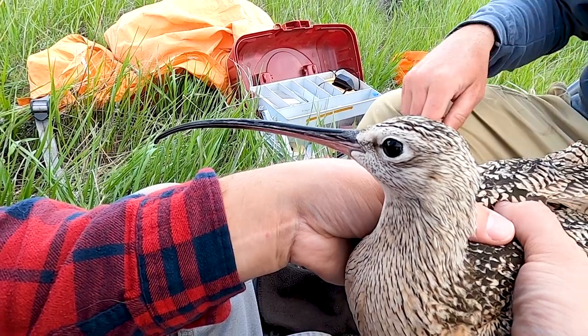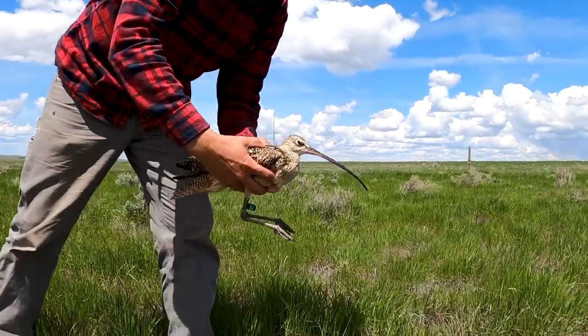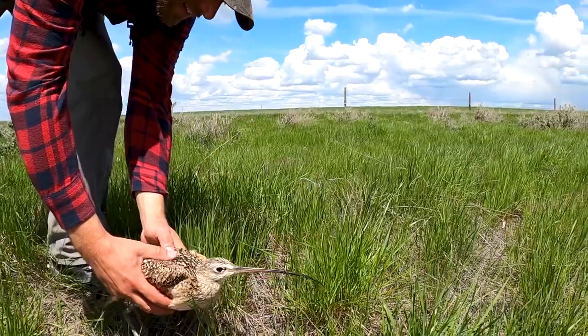Data collected will provide valuable information on habitats these birds are using. Long-billed curlews are only here for a couple of months, then they migrate and spend seven, eight, or nine months on the Texas coast or other coastal states. It's really important to learn more about whether we're all doing our part to make sure this bird has safe places all along the way.